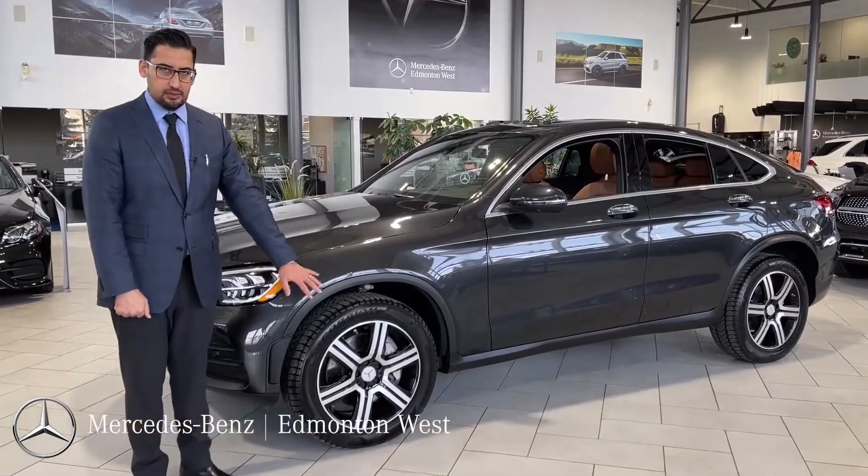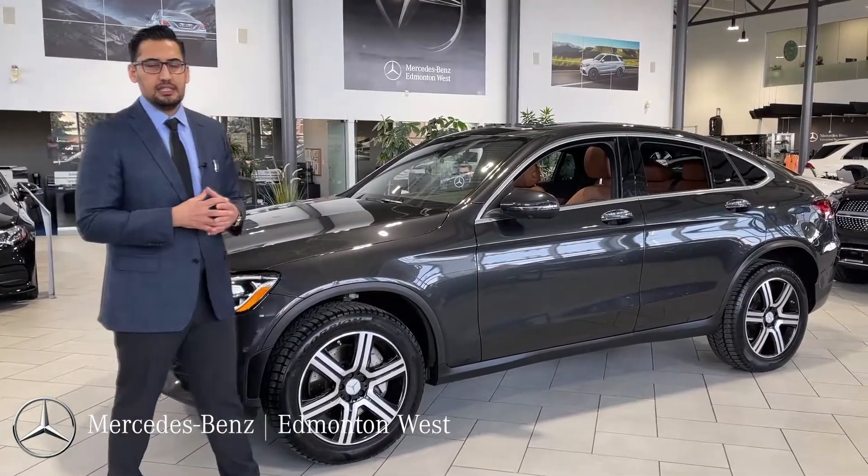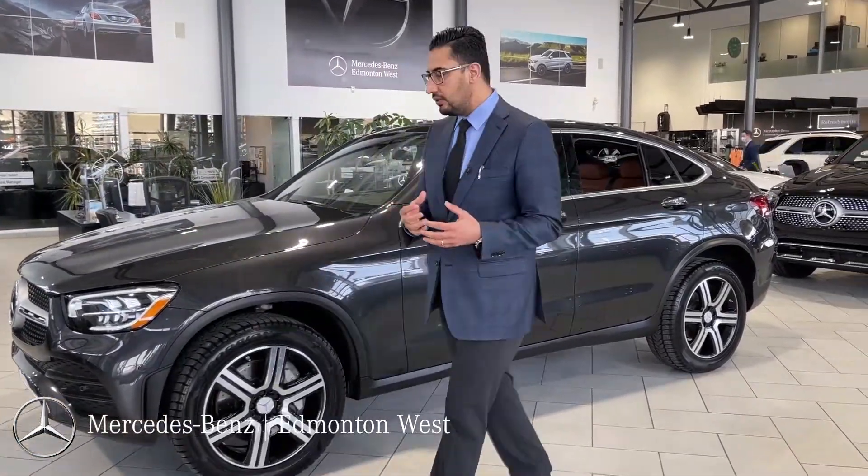These are the dedicated winter tires and rims for this car. You get a second set of 20-inch wide spoke, very sporty looking wheels.